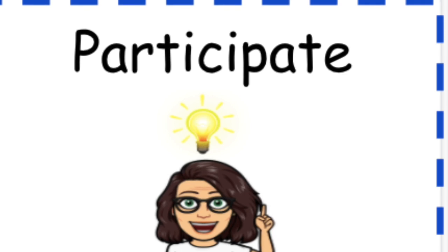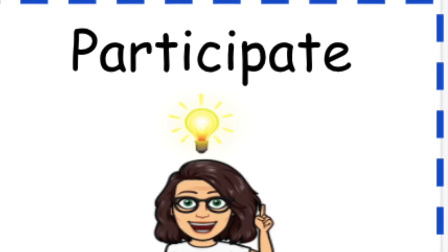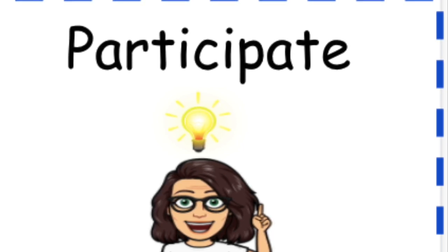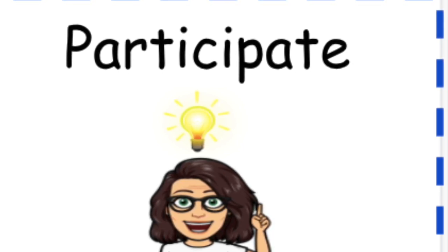Participate. Remember, practice makes progress. And your brain is the best brain.